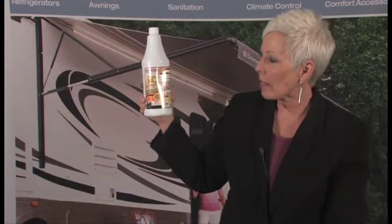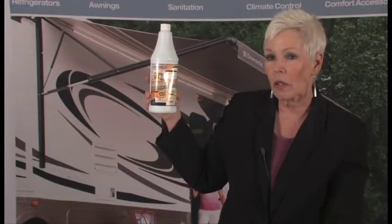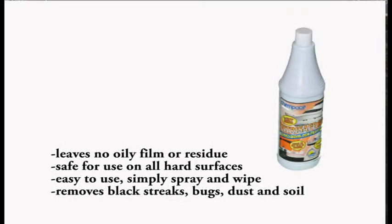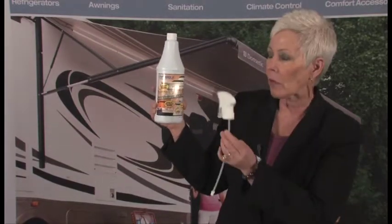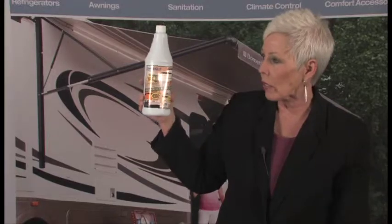The next product is the Citrus Safe RTU. This is a product for light to mild duty cleaning jobs. It will remove black streaks, bugs, dust, and dirt. It's safe for use on all hard surfaces, easy to use, and comes with a sprayer attachment — all you do is spray and wipe. This one works off a citrus agent.